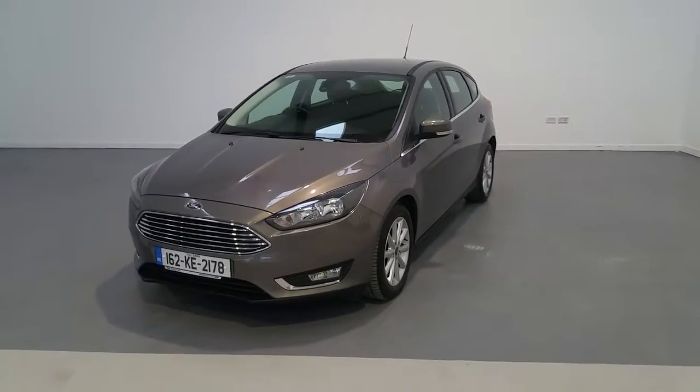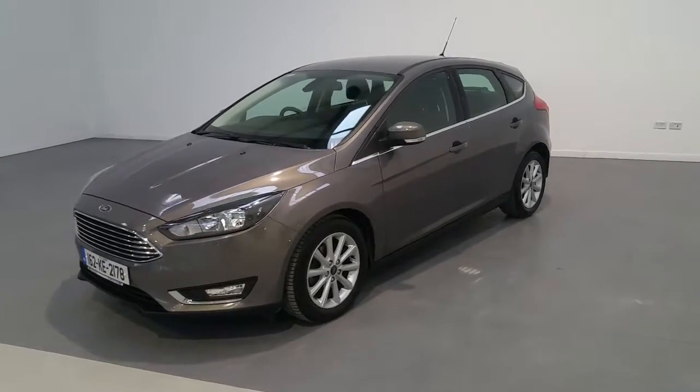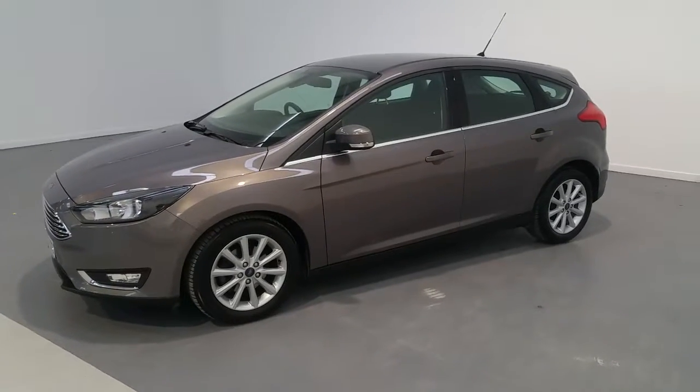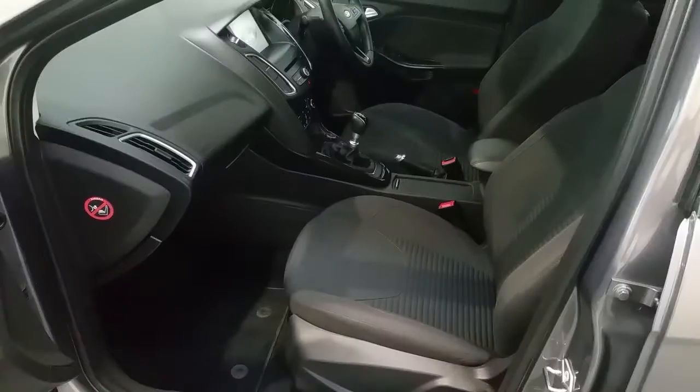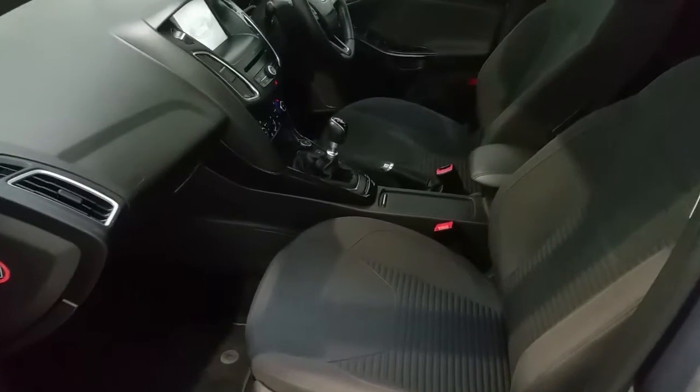The Ford Focus is finished in metallic lunar sky and comes with 16-inch titanium alloy wheels, finished with black textile seats and black carpets.